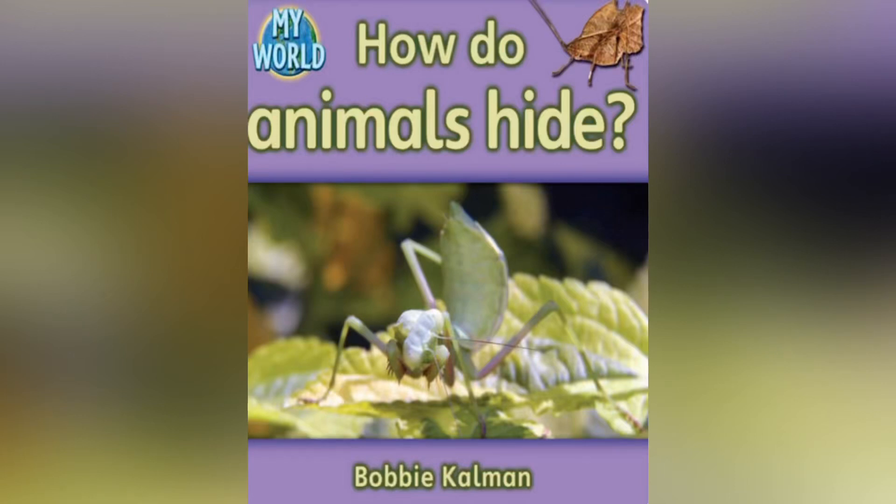Hi friends, this is Ms. Guerrero. Today I will be reading How Do Animals Hide?, written by Bobby Kelman.